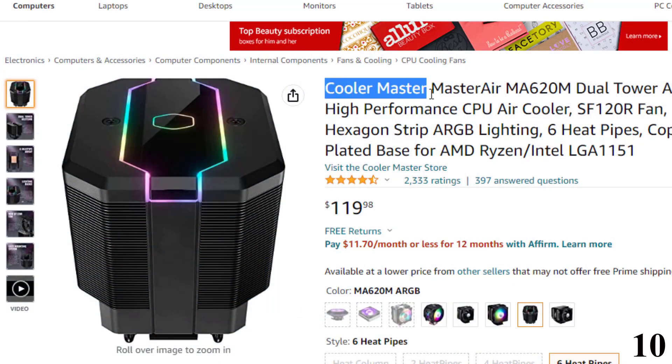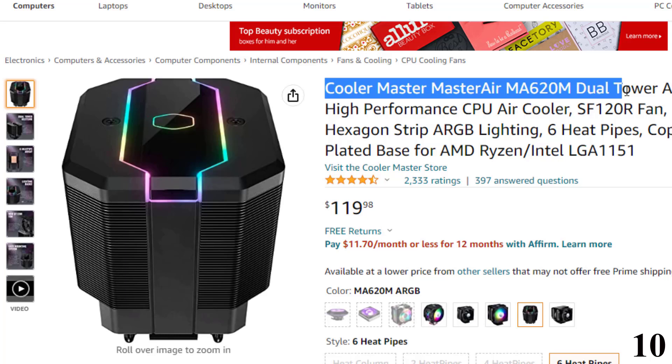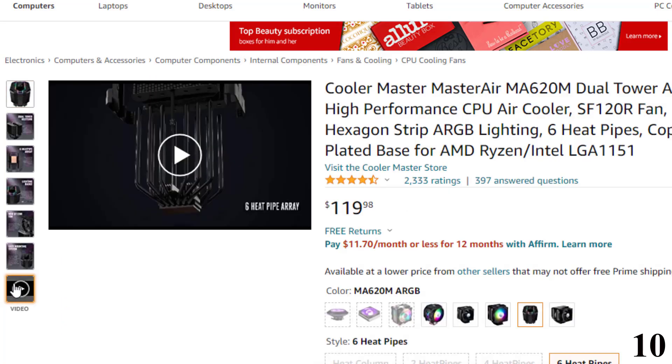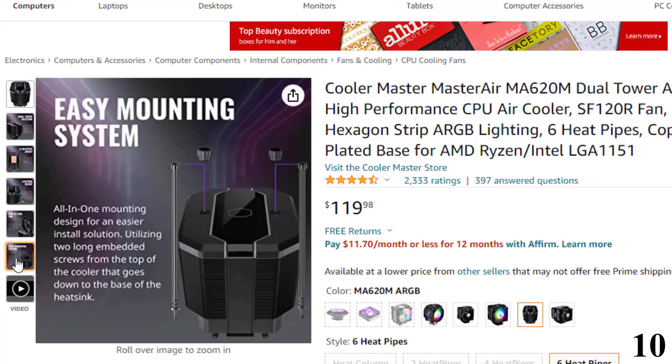Number 10 is the Cooler Master MasterAir MA620M Dual Tower ARGB. Now you can get it at around $119. Features of this product: Dual Tower Heatsink — a combination of two sets of heatsink covers more surface area, and six heat pipes with uniform layout distribute heat more evenly across heatsinks.